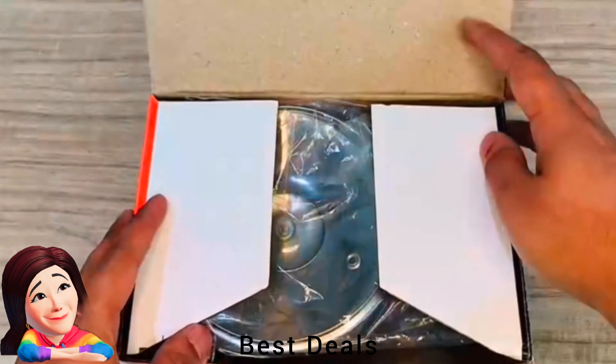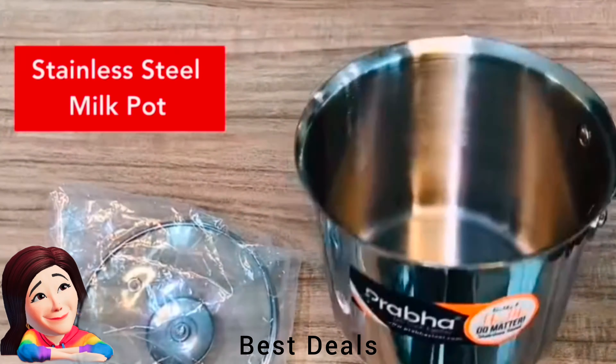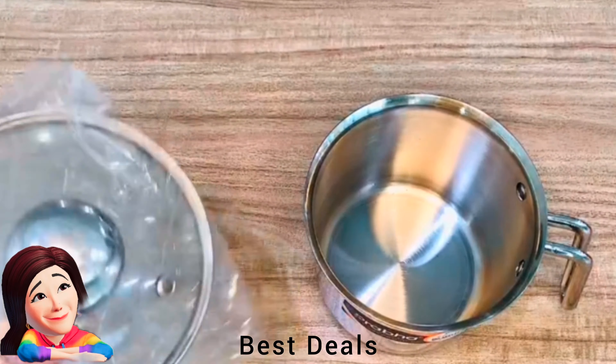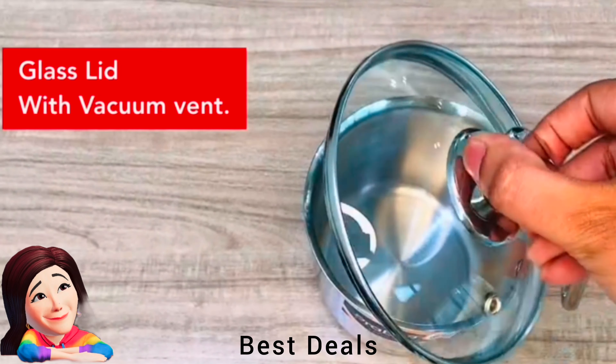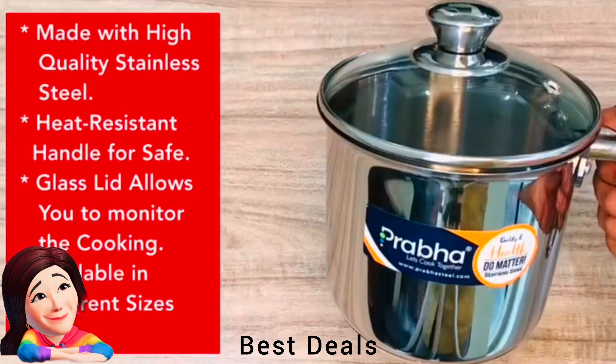8. Milk Boiler: Spill-proof and comfortable to hold with the help of the stainless steel handle. The glass lid is very easy to use and easy to lift with the help of the nozzle, and allows you to see in from the top. Product link is given in the eighth link.